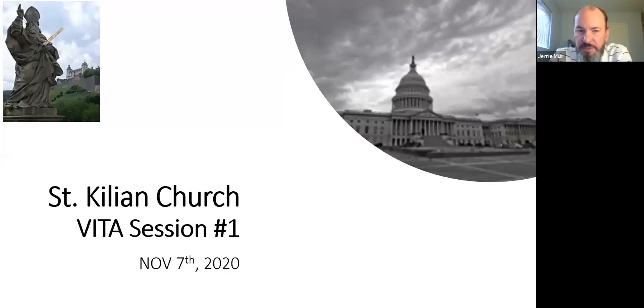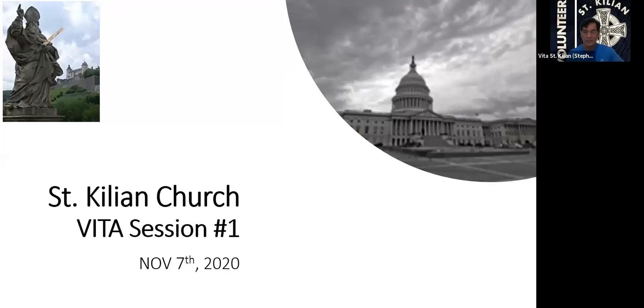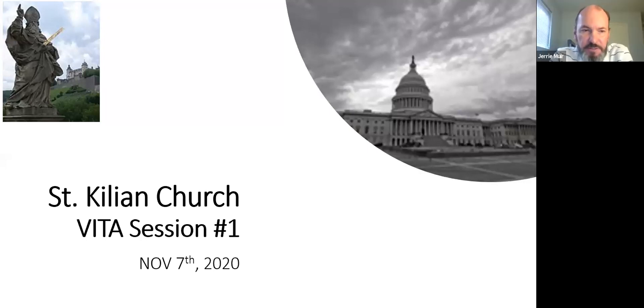Good morning, everyone. My name is Jerry Muir, and this is our first session for VITA. We have some new individuals attending. When you see the acronym VITA, that stands for the Volunteer Income Tax Assistance Program.